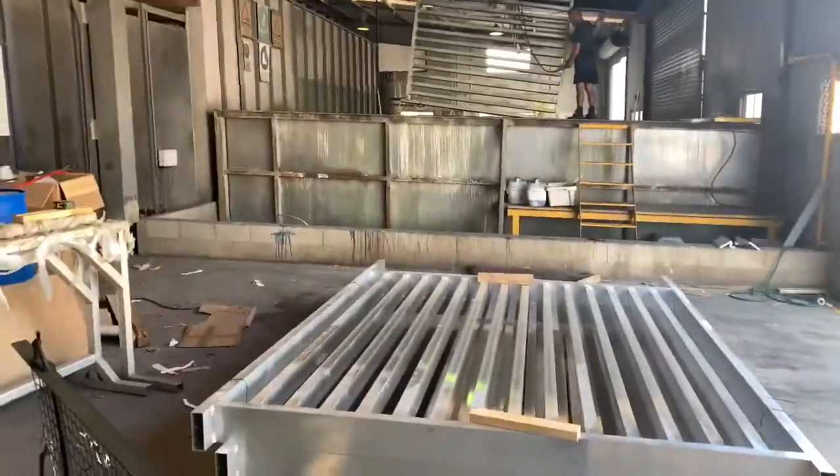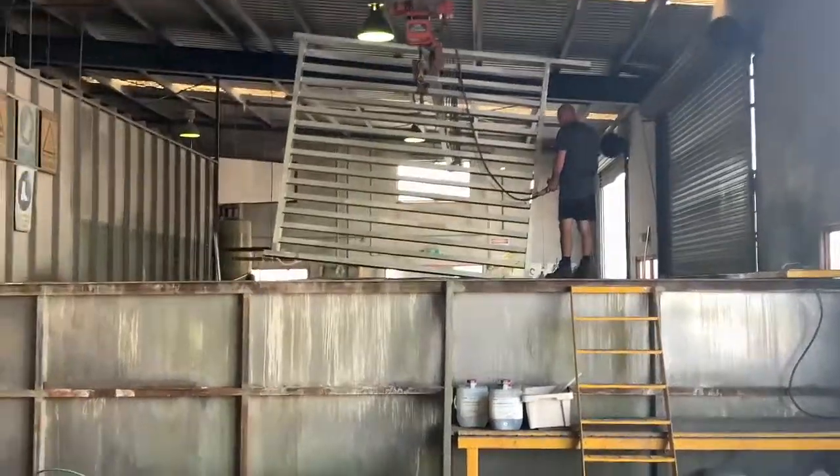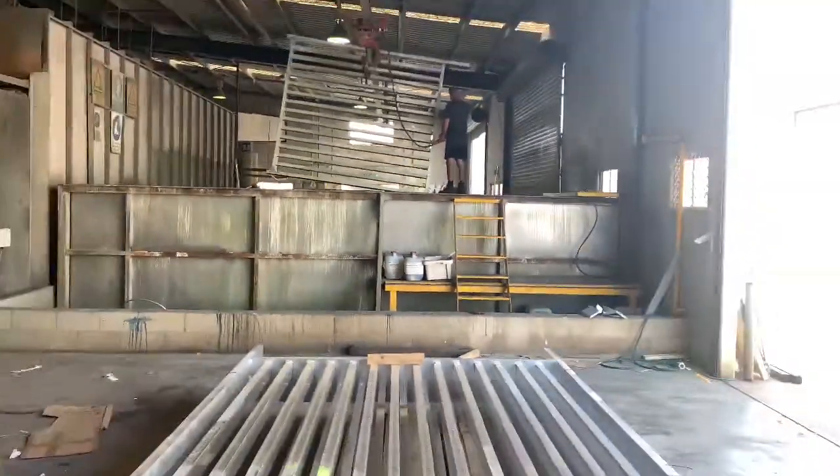My parents have like 30-odd years experience with powder coating. Right now he's taking the dip out — I believe it's the chromate — just going to rinse it. I'm pretty sure the dipping is done. We'll have to get Dale to explain how it all works because I'm not 100% sure.